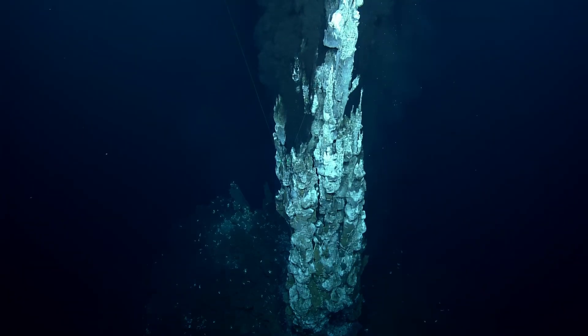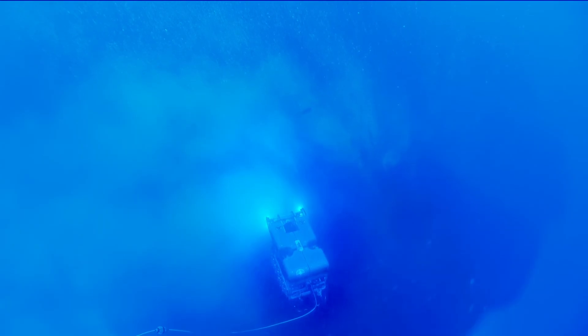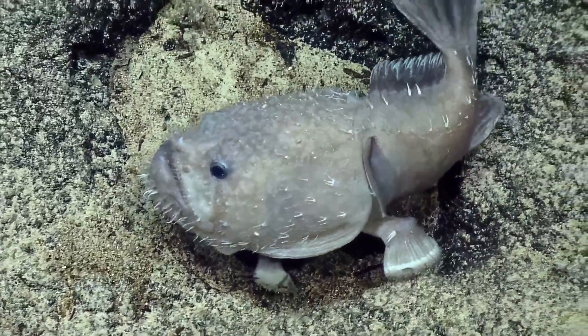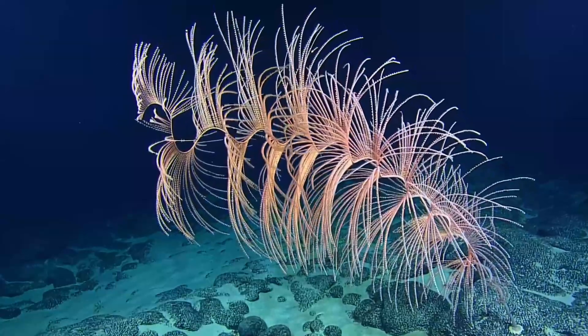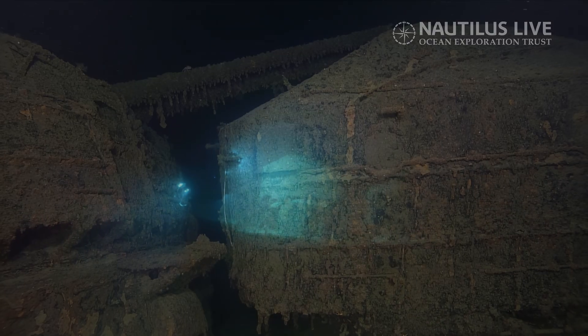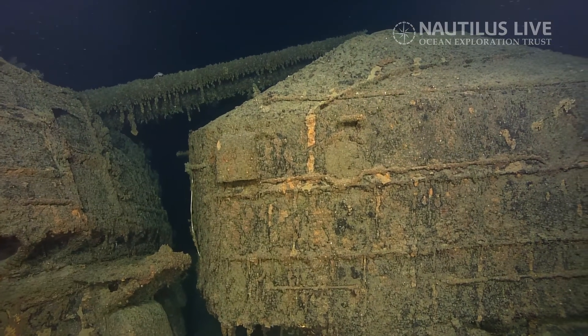Thank you for joining us. That's incredible. Isn't that gorgeous? Absolutely beautiful. That's not something you see every day. That's amazing. So, as far as we know, are we the first people to lay eyes on the ship since it went down?